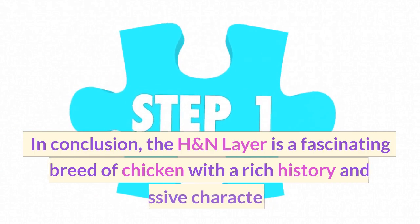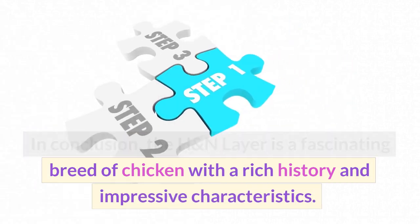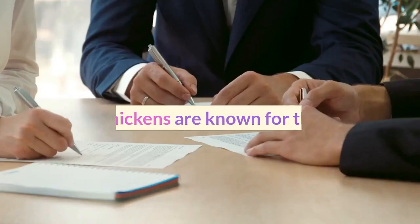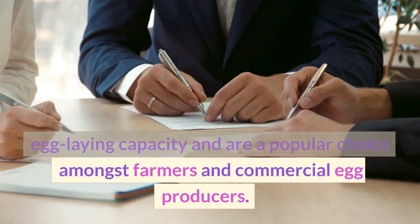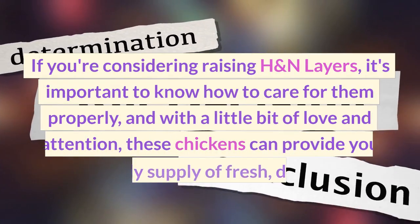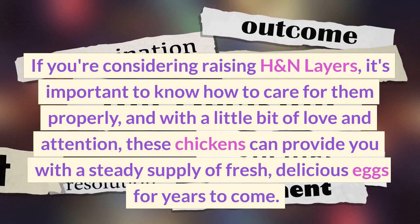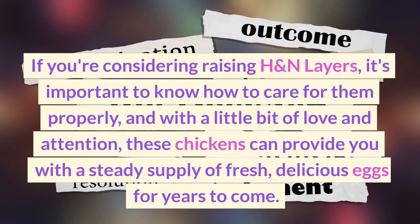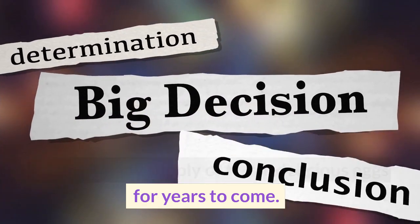In conclusion, the H&N Layer is a fascinating breed of chicken with a rich history and impressive characteristics. These chickens are known for their high egg-laying capacity and are a popular choice amongst farmers and commercial egg producers. If you're considering raising H&N Layers, it's important to know how to care for them properly. And with a little bit of love and attention, these chickens can provide you with a steady supply of fresh, delicious eggs for years to come.